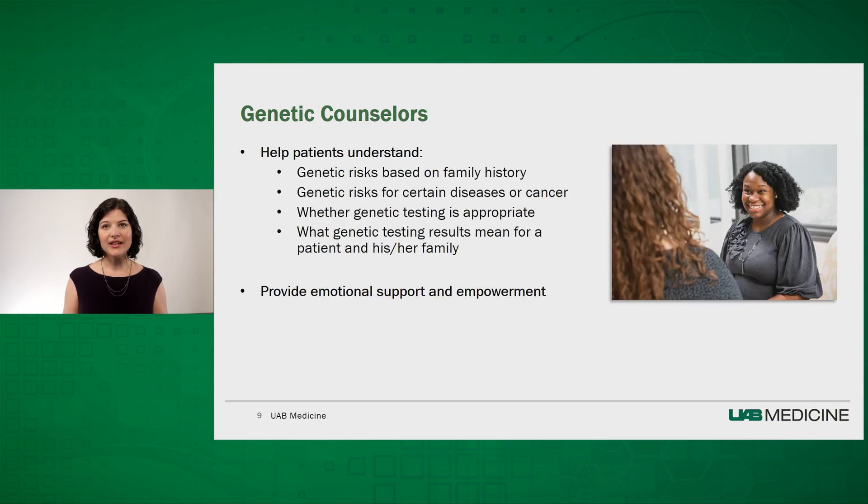During a clinical visit, a genetic counselor will help patients understand the risks based on family history, genetic risk for certain diseases or cancers, whether genetic testing is appropriate, and what genetic testing results mean for a patient and his or her family. With expertise in counseling, genetic counselors can also provide emotional support and empower patients as they make decisions.